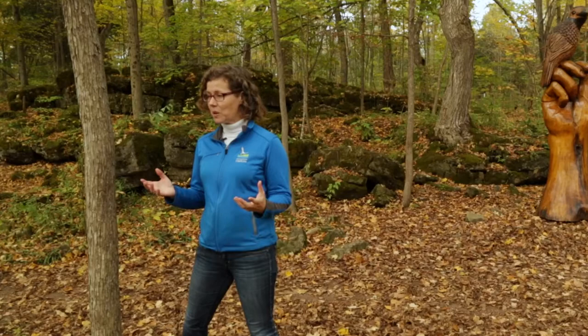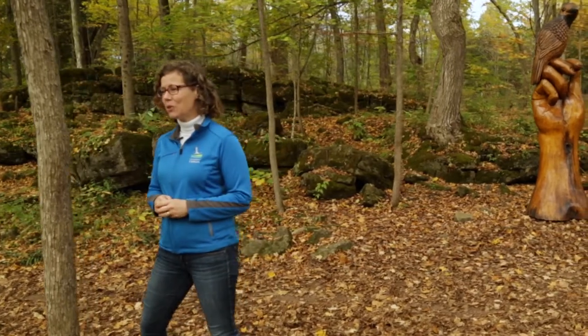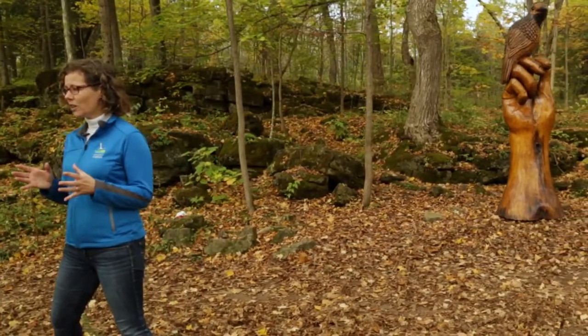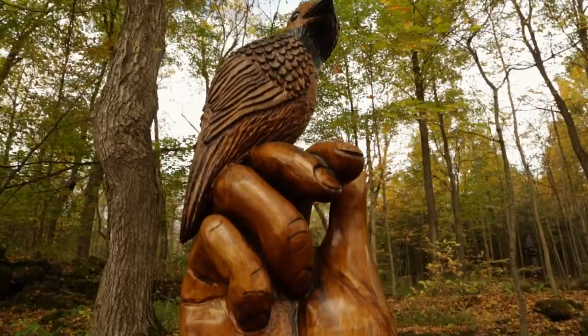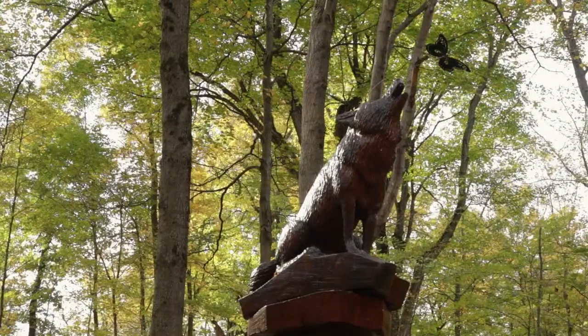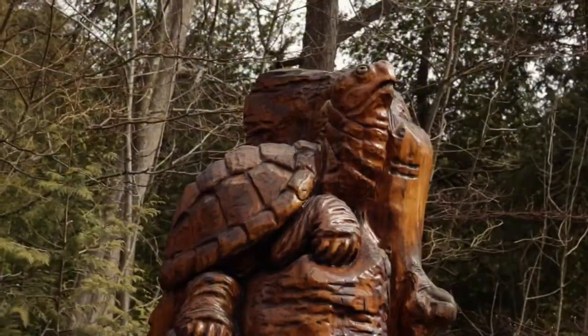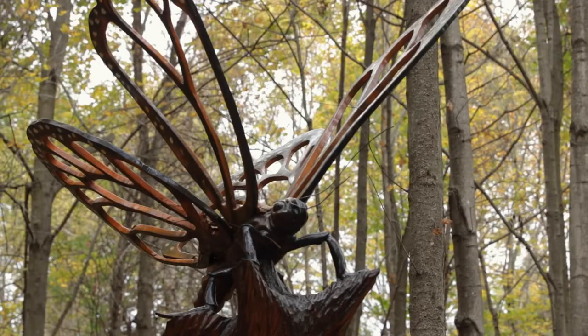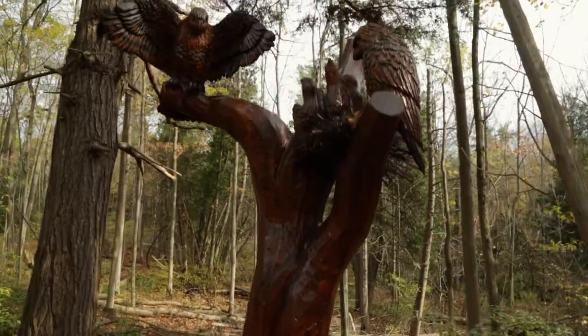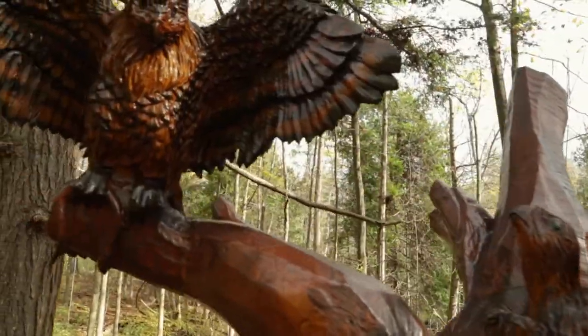Another attraction at Crawford Lake, as you can see behind me, is these beautiful chainsaw sculptures. We call this trail the Hide and Seek Trail — it takes you down to Crawford Lake and back up. There are 10 chainsaw sculptures that are a representation of species at risk in our area. It's a way to interact with the trail and with art, while also helping people understand the importance of preserving these green spaces for future generations.